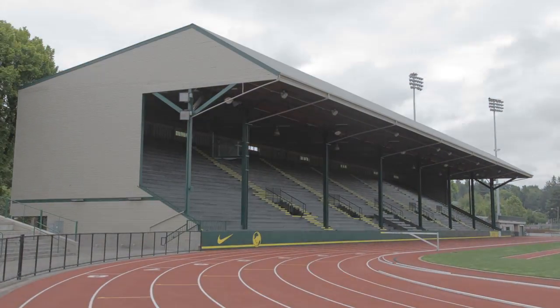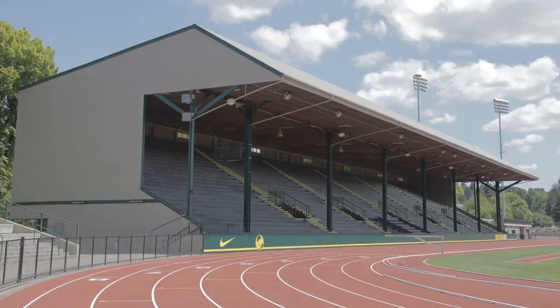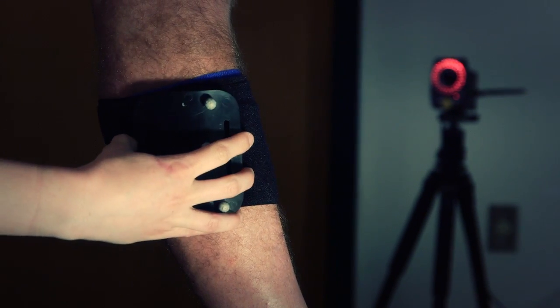For the OTC elite athletes, the goal is to make world championships and Olympic teams and ultimately to medal at those, so we are trying to achieve a very high level. The Bowerman Sports Science Clinic is one major piece of our overall training environment here.